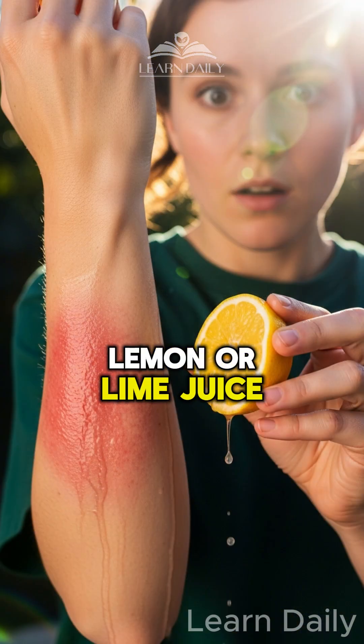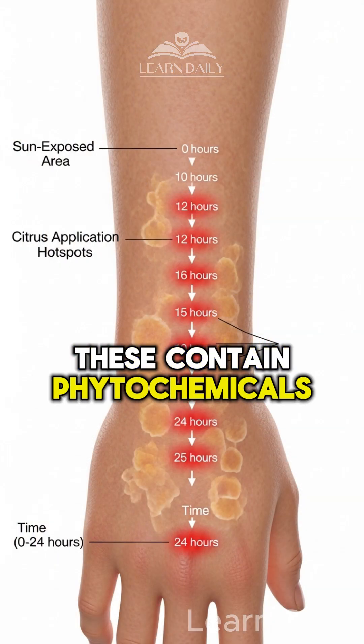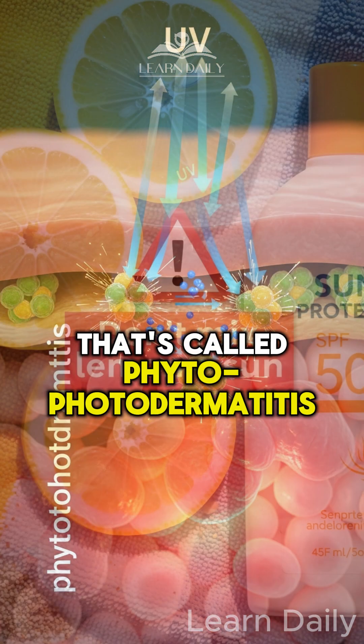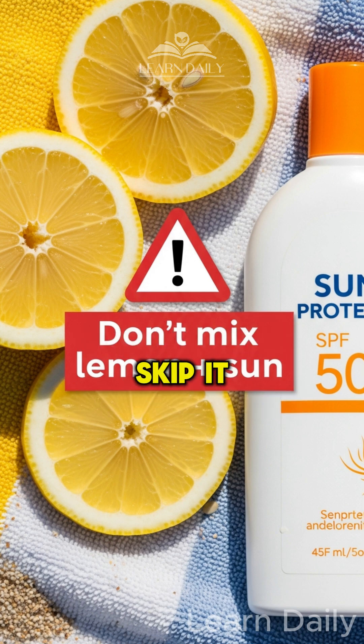Number two: lemon or lime juice. These contain phytonutrients that create inflammation when you go in the sun — that's called phytophotodermatitis. Skip it.